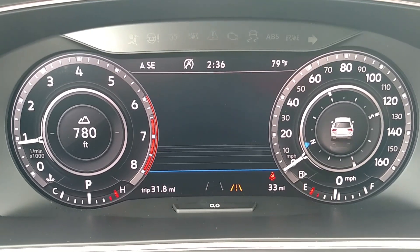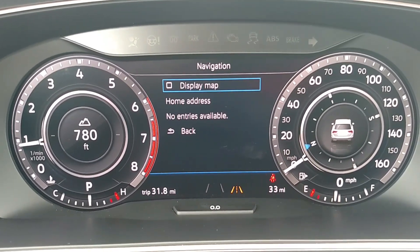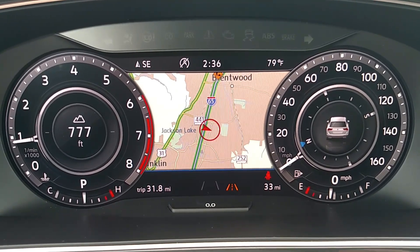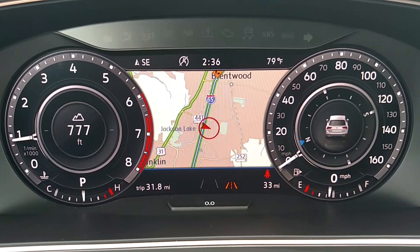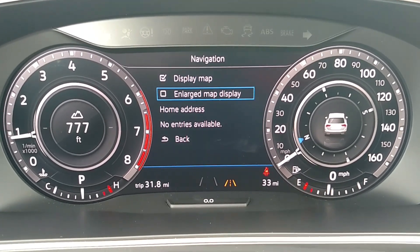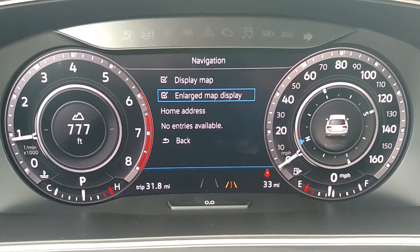Arrow down in the Navigation menu and hit Display Map — that moves the map from the Discover Media system to the digital cockpit, right in front of the driver. However, there's one more view: if you arrow down one more time, you'll see an Enlarged Map Display option. Selecting that will shrink the two gauges on the right and left and give you a bit more map to see.